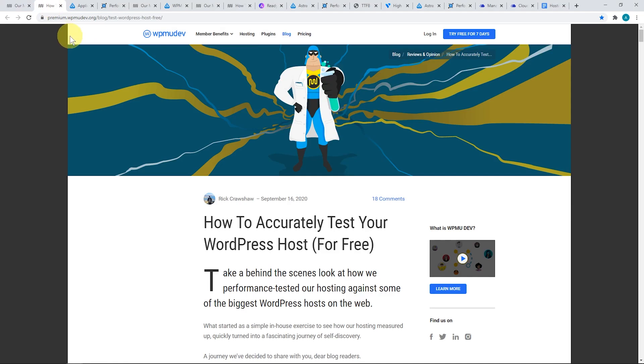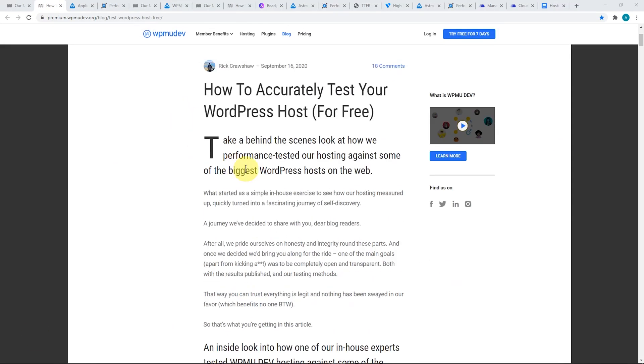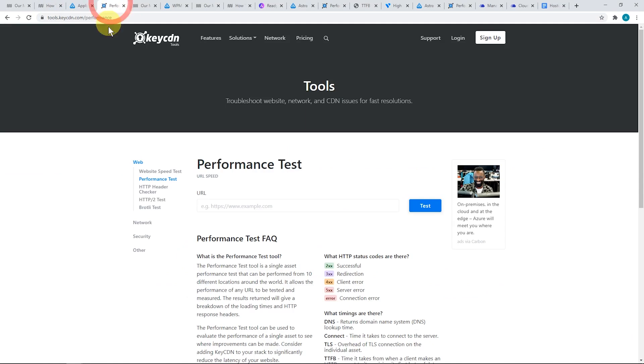What they did really well was they published the methodology for running these tests yourself for free. This article, which I'll link in the description, describes how you can load test and speed test your own website and hosting. It boils down to using loader.io to do the load testing — you can get a free account there — and the Key CDN performance test, which measures your time to first byte at various data centers around the world. Just plug in the URL and test.